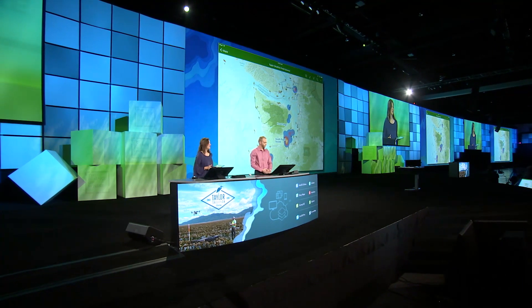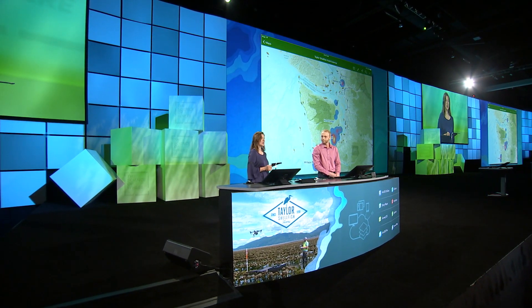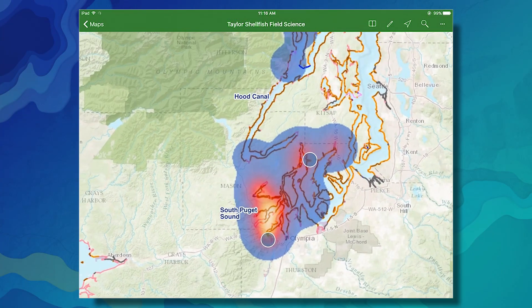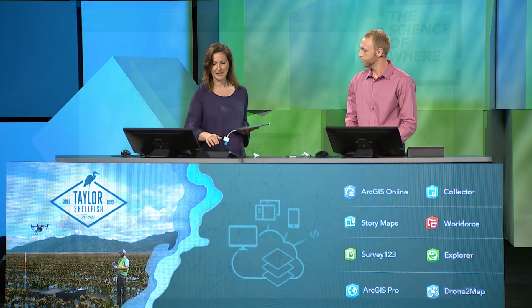We have over 30 farms spread throughout the Pacific Northwest with the highest concentration in the southern part of Puget Sound. Using Explorer on our mobile devices, we're now able to take our real-time business operations and environmental data onto the farms with us. This ability to take a wealth of GIS data into the field — like our farms shown in blue, or priority habitats and substrate types — helps us understand the environment we're working in.